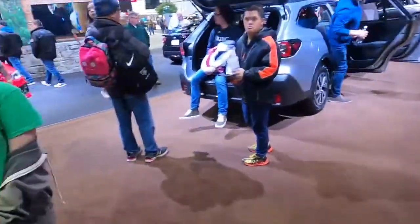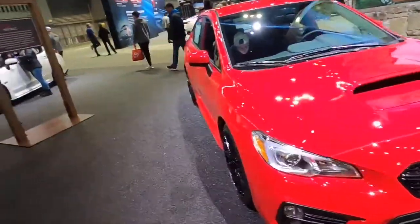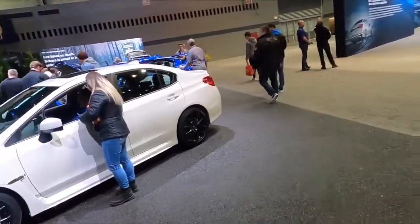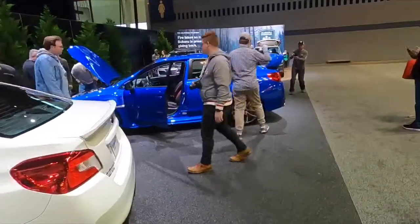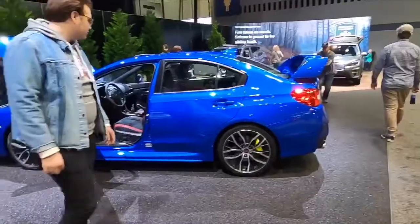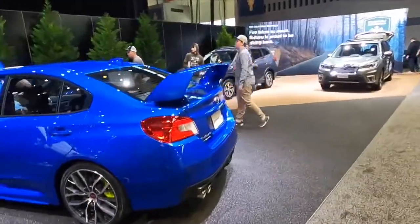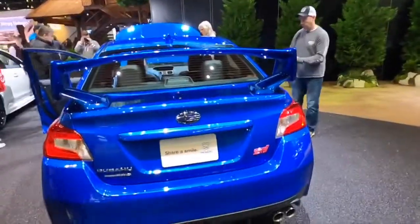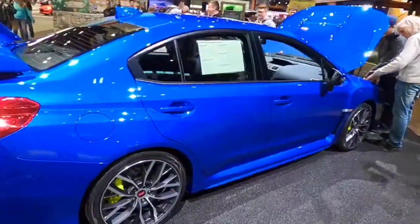They actually do have the car I was hoping for here — Impreza WRXs. This one and the white one. And they have the STI in blue over there. I love the STIs too, but I can't afford an STI. So I was wrong, guys — that's a 2020 Subaru Outback, not 2021 like I was guessing.